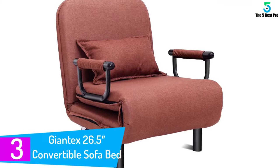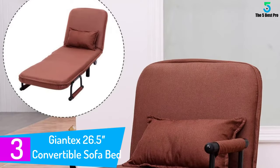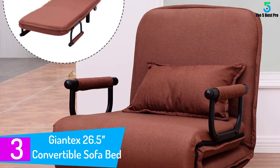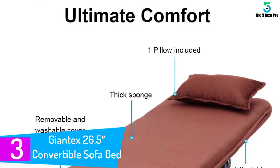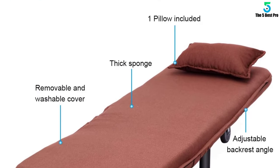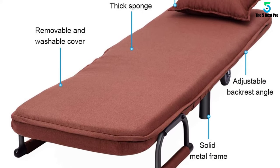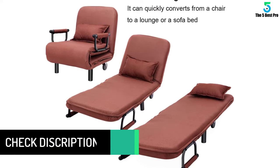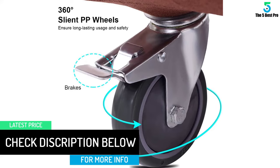At number 3: the Giantex 26.5 Convertible Sofa Bed. The Giantex 26.5 Convertible Sofa Bed with Folding Arm Chair Sleeper has five different positions for the backrest, so you will find one that is comfortable for you. This sofa converts easily into a bed and back again — perfect for the person with a small apartment. It has a metal frame made of high quality, and with the padded pillow you have not only comfort but knowledge that you have safety protection.